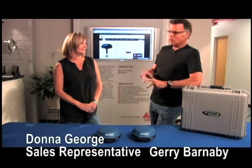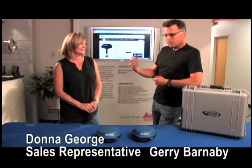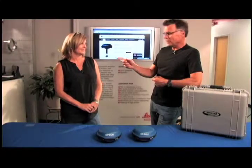Hey, how's it going? Barnaby here, along with Donna. And if you've ever called Allen Precision Equipment and asked for an expert, you probably have talked to Donna here.